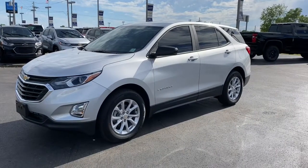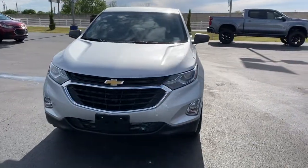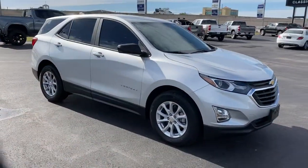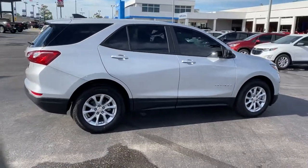Looking for your dream car? It could be the 2021 Chevrolet Equinox. The Equinox delivers advanced safety features, family-friendly passenger comfort, technology that keeps you connected and entertained, ample cargo space, and sculpted styling.